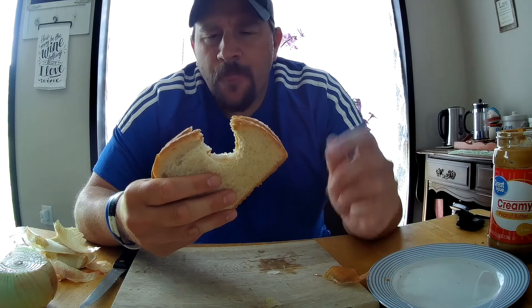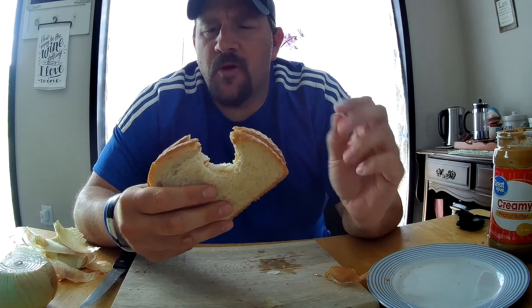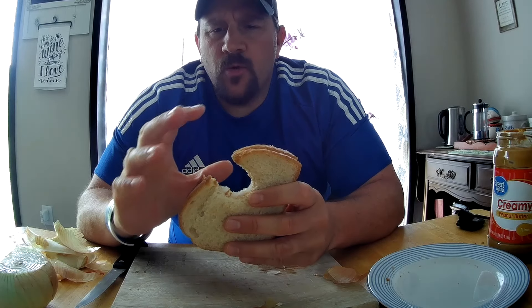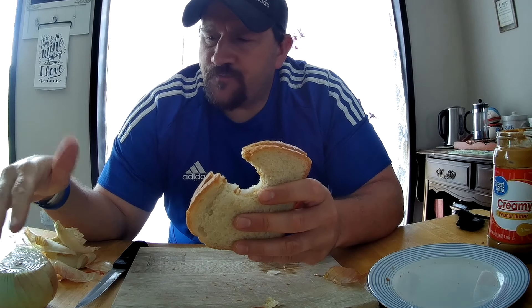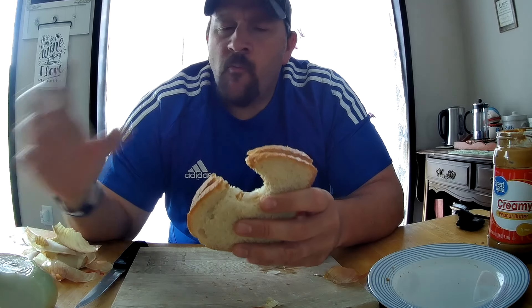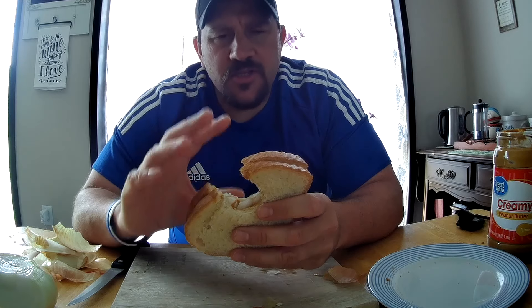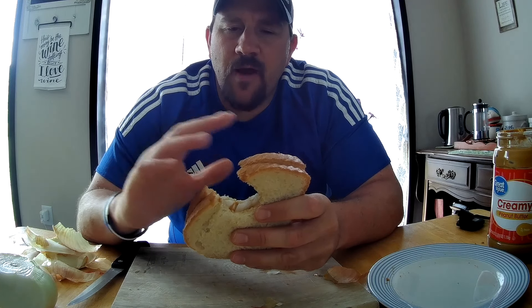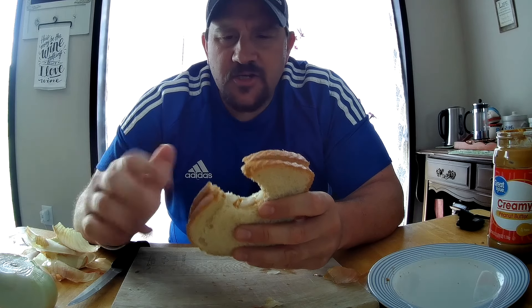Mmm. It's very similar to the tuna fish and chocolate sauce video — I think I'm going to say peanut butter chocolate sauce. The peanut butter really kind of drowns out the onion flavor, the raw onion flavor. It does add some crunchiness to the sandwich, which makes it kind of nice. But I think if anything, I would rather just add some potato chips to get that crunchiness.